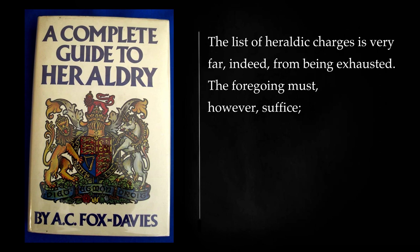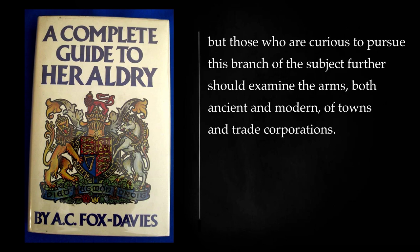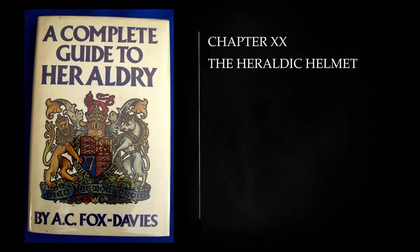The list of heraldic charges is very far indeed from being exhausted. The foregoing must, however, suffice. But those who are curious to pursue this branch of the subject further should examine the arms, both ancient and modern, of towns and trade corporations. Chapter 20: The Heraldic Helmet.